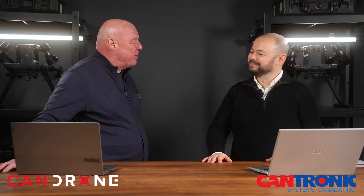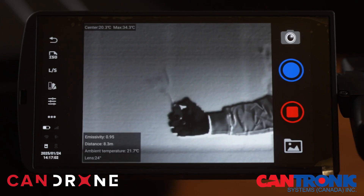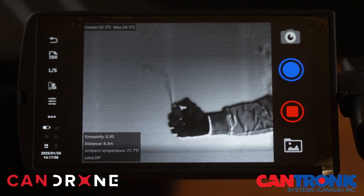We have a guest here at Can Drone today — Mauricio from CanTronics — who's going to talk about OGI. CanTronics has been in the market for the last 30 years, working with the development, manufacturing, and distribution of infrared imaging solutions — from night vision goggles to those thermometers at the entrance of shopping malls during the pandemic. They've been working with OGI technology for a long time, which is based on the reflection of infrared radiation to visualize gases.